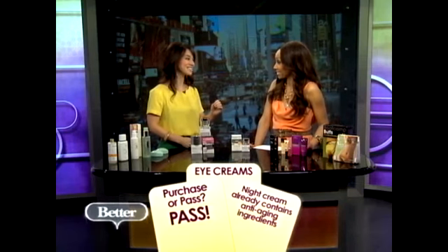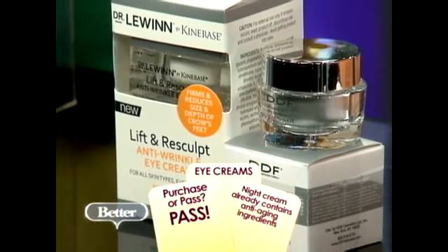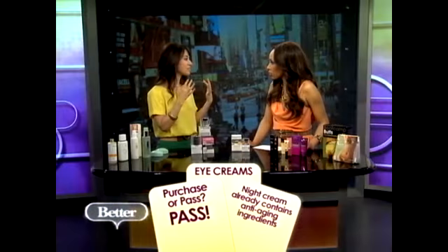Now, the eye creams — should we purchase or pass on eye creams? You can actually pass. Surprising, right? You do need something under the eyes, but generally your night cream can do the trick. Because it contains those anti-aging ingredients like peptides and retinol, you can definitely apply it around your eyes. But if you have very sensitive skin, just stick with an eye cream geared towards sensitive skin, because a peptide or a retinol might be too much for the skin around your eyes.